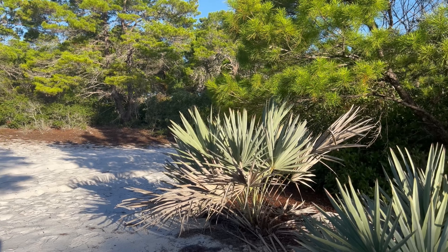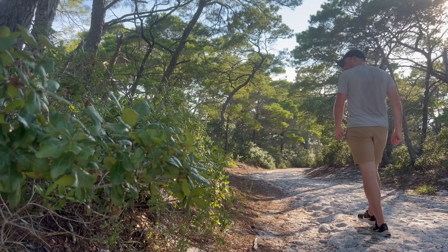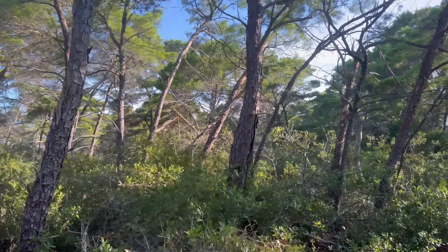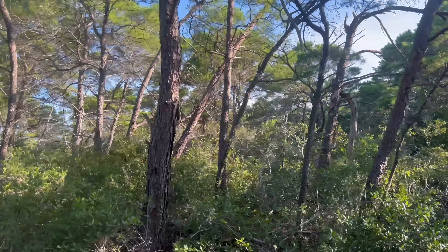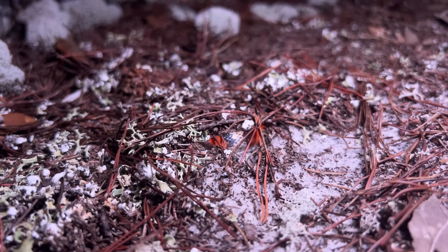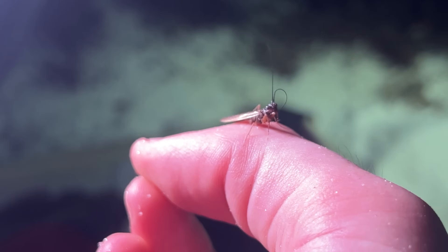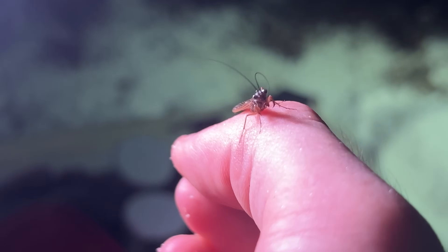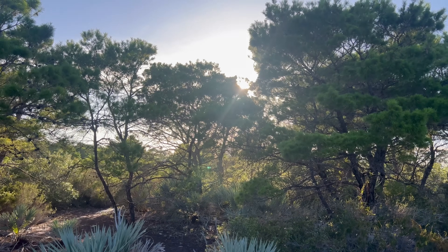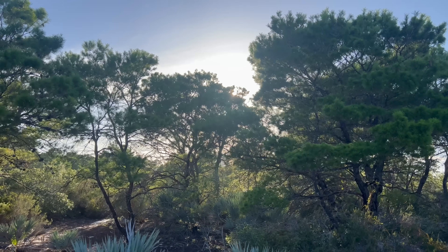The coastal scrublands of Southern Florida are one of the most unique habitats on Earth. As remnants of ancient island chains, the life that exists here is unlike anything else. Venomous widow spiders lurk in the palmettos, colorful snakes slink through the sand, and tiny praying mantises flit about under the veil of darkness. Somewhere in these sandy habitats is the smallest jumping spider in the world.